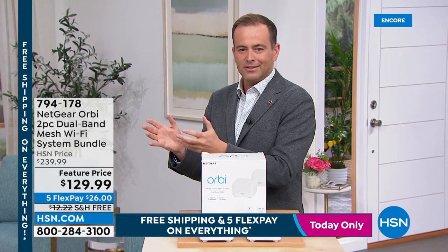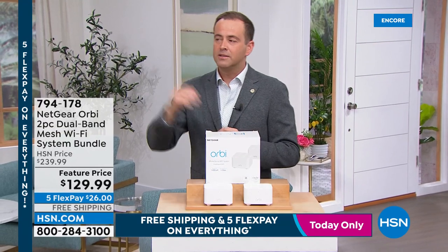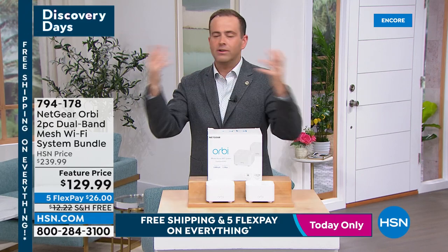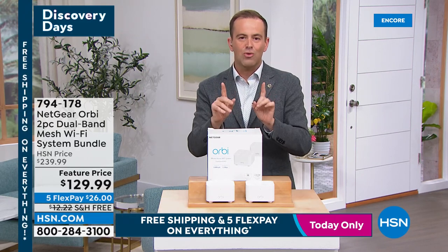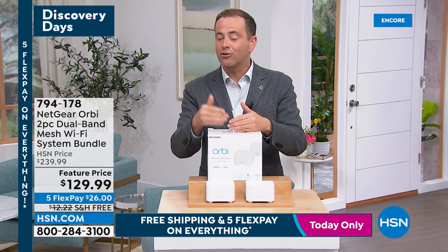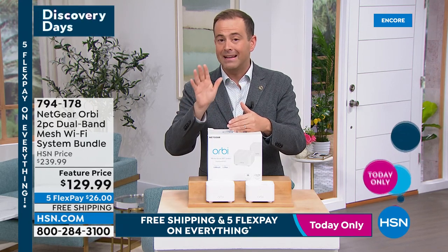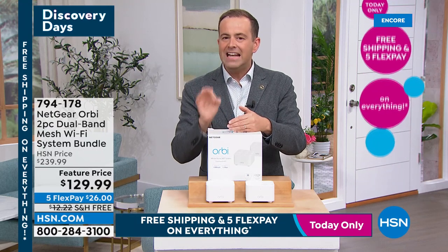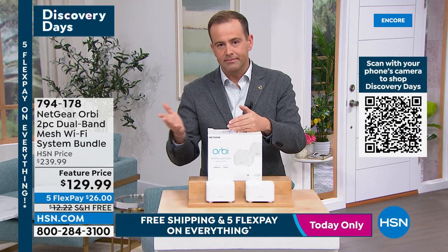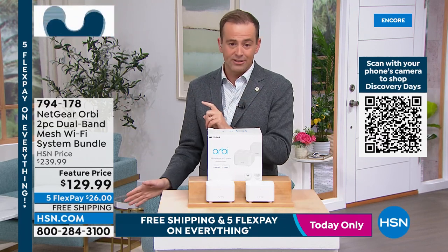So many of us are using routers that are years and years old that can't cope with all our smart devices — smart TVs, smart thermostats, smart doorbells, Wi-Fi on tablets and phones. No wonder it's so slow. Orbi will transform all of that, covering up to 3,000 square feet. When I bought mine it was $600 — I'd spend it again tomorrow because it changed everything at home. I only have 1,800 of these at this price.